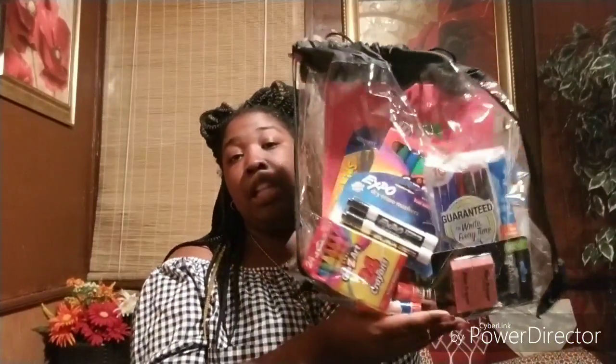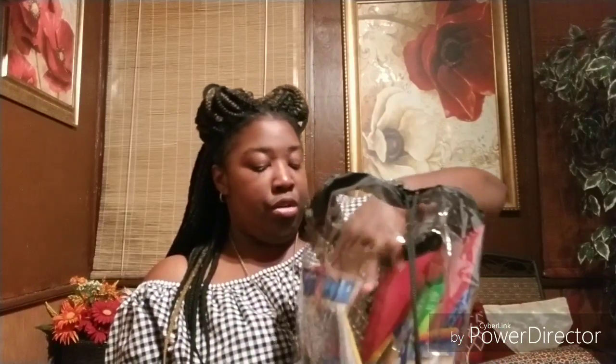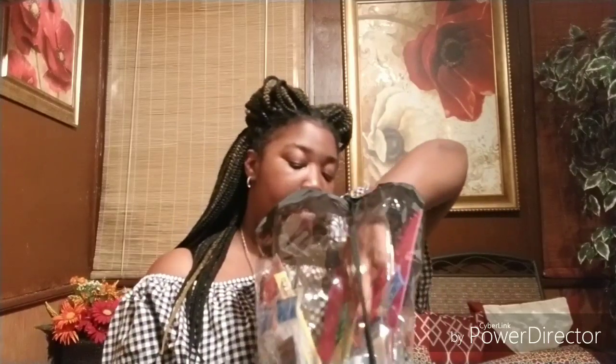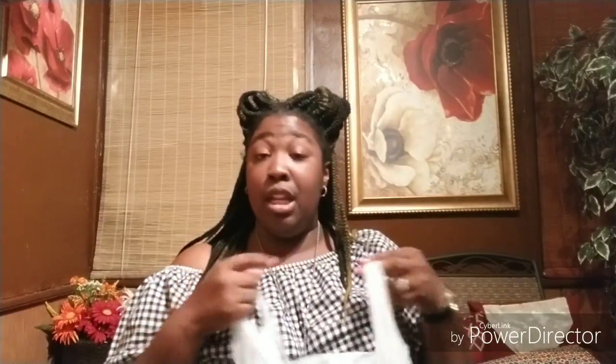So the first part is a clear backpack with drawstrings. Inside the backpack it's pretty full — there are two pocket folders, a pack of pens, markers, pencils, scissors, a ruler, a pencil sharpener, a bottle of sanitizer, dry erase markers, a pack of crayons, glue sticks, erasers, and Kleenex. That's part one of Miss Peanut's giveaway. The second part is all items from Dollar Tree that she chose.